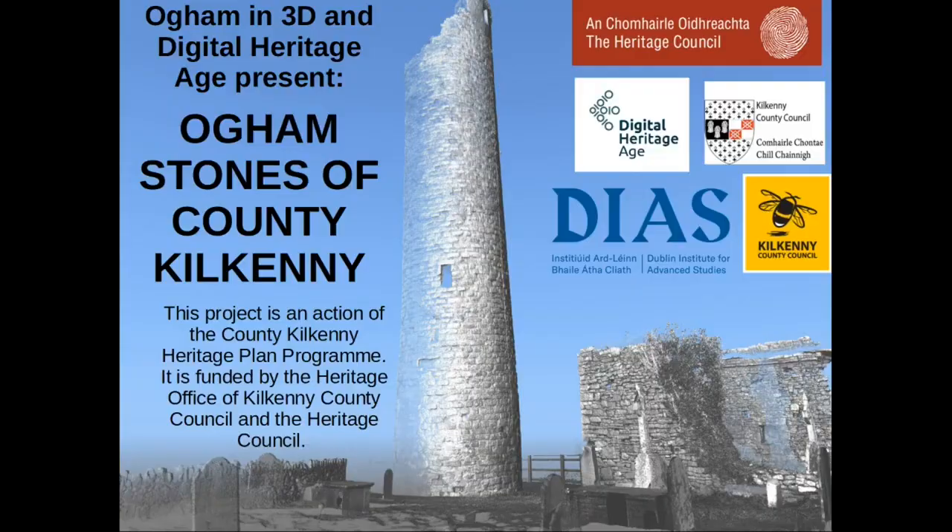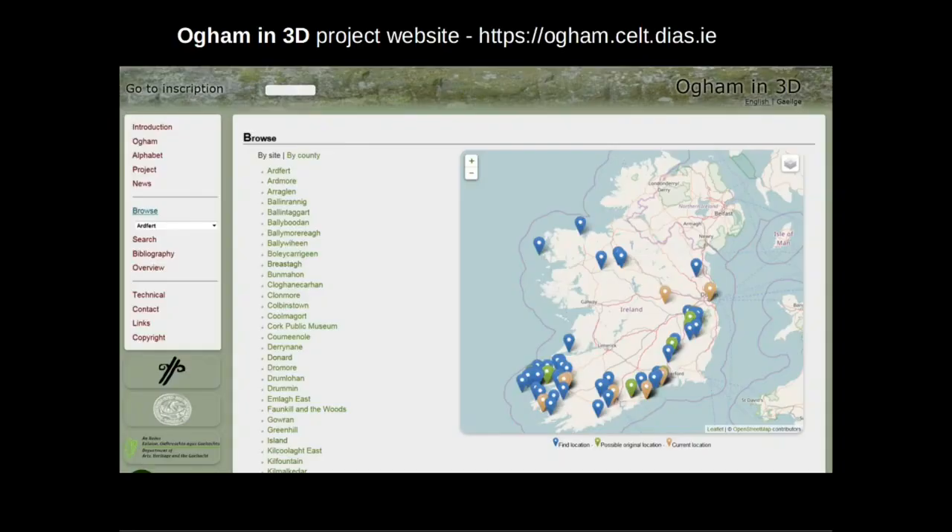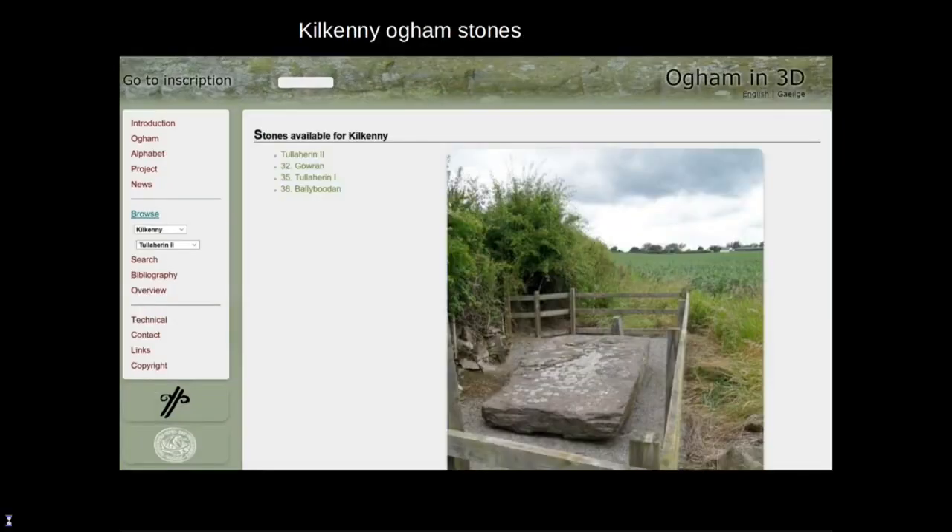In the last video I also mentioned the Ogham in 3D project and this is what the project website looks like. We have researched and recorded in 3D and digitized over 150 Oghamstones around the country, mainly thanks to funding through the National Monument Service. We have included four stones from County Kilkenny: one from Ballybudin, one from Goran and two from Tullaherne.